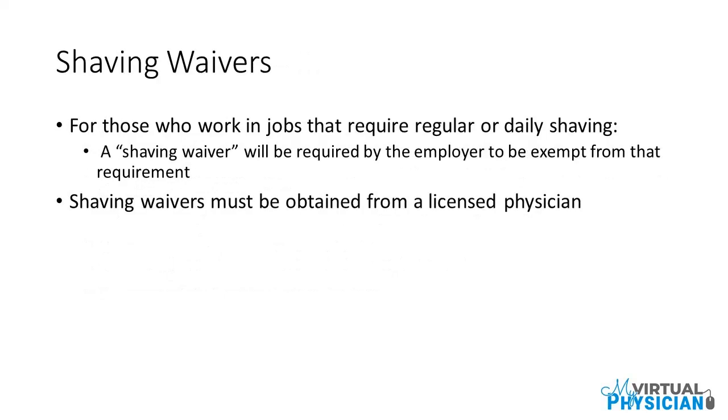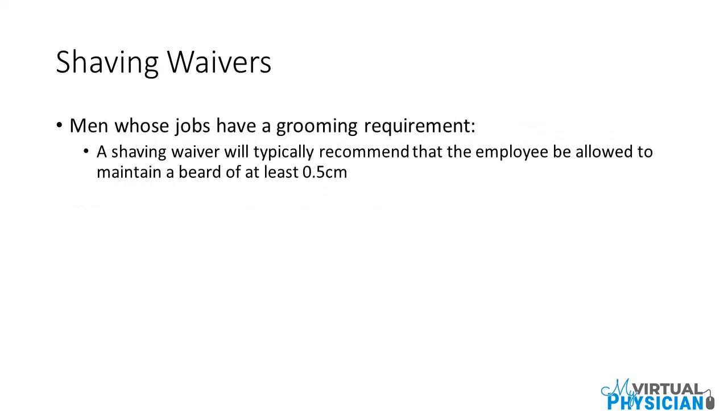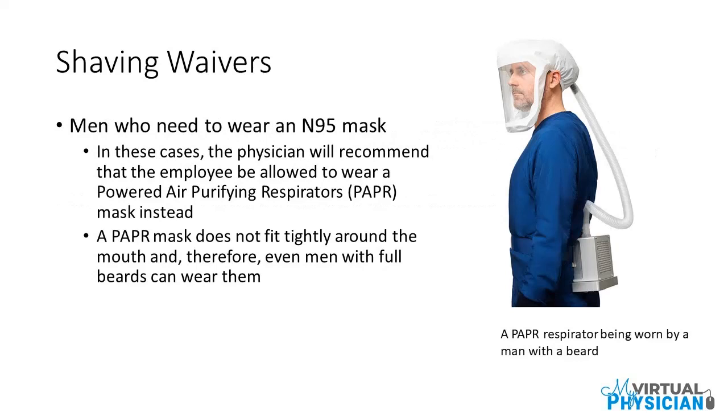For those who work in jobs that require regular or daily shaving, a shaving waiver will be required by the employer to be exempt from that requirement. Shaving waivers must be obtained from a licensed physician and will typically recommend that the employee be allowed to maintain a beard of at least half a centimeter. For men who need to wear an N95 mask, the physician will recommend that the employee be allowed to wear a Powered Air Purifying Respirator, or PAPR, mask instead. A PAPR mask does not fit tightly around the mouth, so even men with full beards can wear them. In the image, you can see a PAPR respirator being worn by a man with a beard.